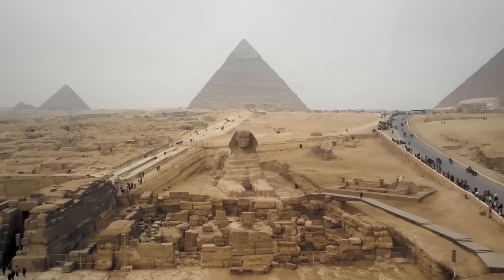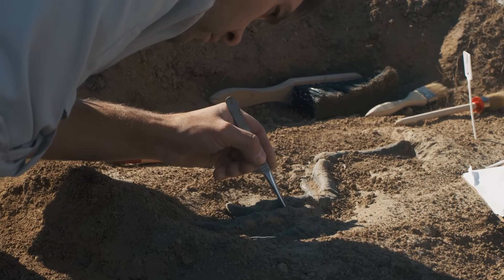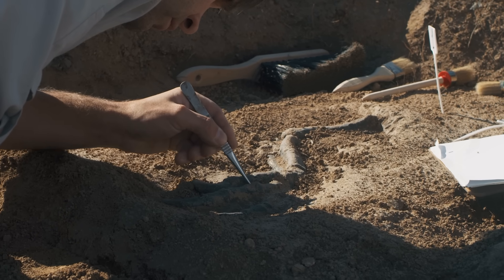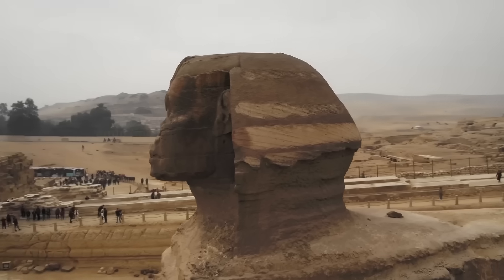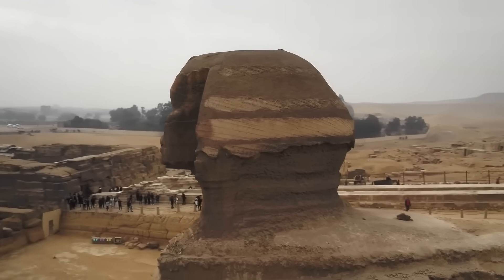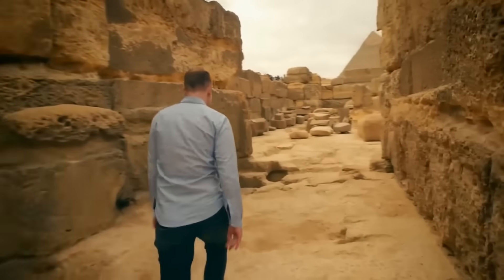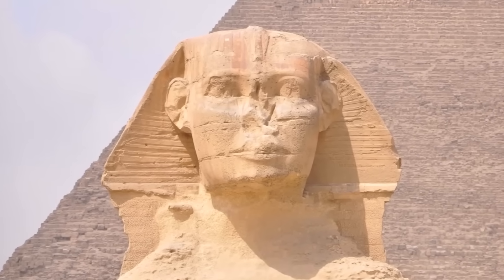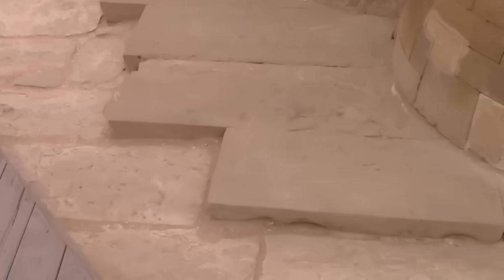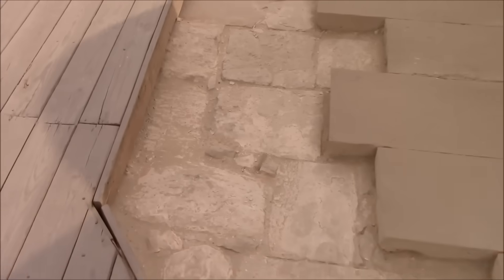To test the theory, a small excavation was launched on the site where the LIDAR signals were strongest. The sand was dense and unmoving, compacted by centuries of wind and flood. As diggers descended, fragments began to emerge — weathered limestone blocks with chisel marks identical to those found on the Great Sphinx's enclosure. A section of what appeared to be a sculpted paw came next, smoothed by time yet unmistakably deliberate. Dr. Nabil El-Fouli, a Cairo University archaeologist, described the moment: "It was as if the desert was exhaling after thousands of years. We had always wondered why build one guardian for the entire necropolis? Now, maybe we know."